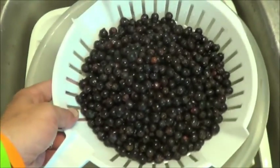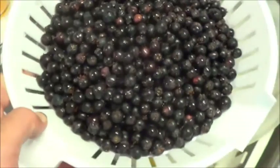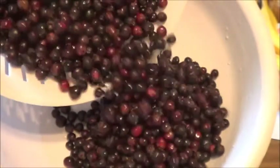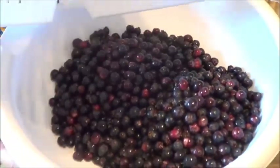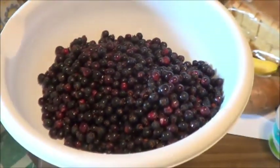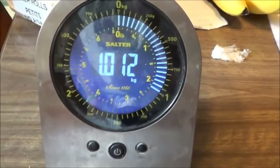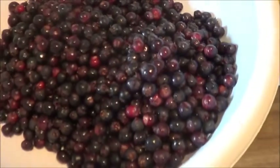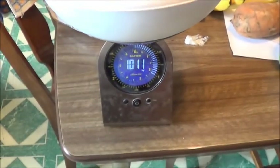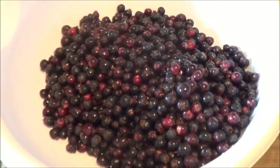Here we have our Saskatoon berry harvest, lightly rinsed and drained. Let's find out what this weighs — we'll gently pour that in there because the bowl is very delicately balanced. Maybe Shox could help me balance that bowl. 1,011 grams — so we broke a kilo again. That is sweet.